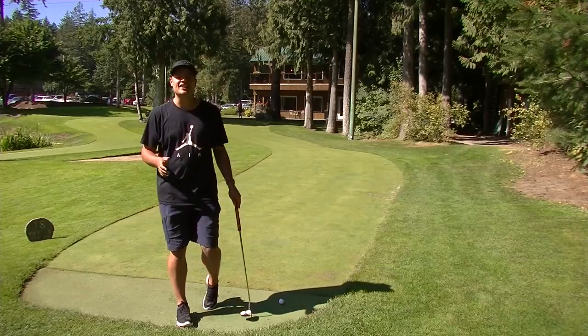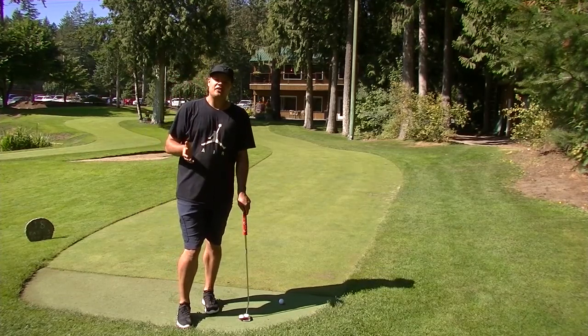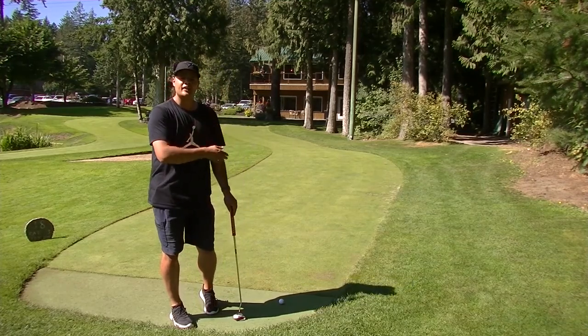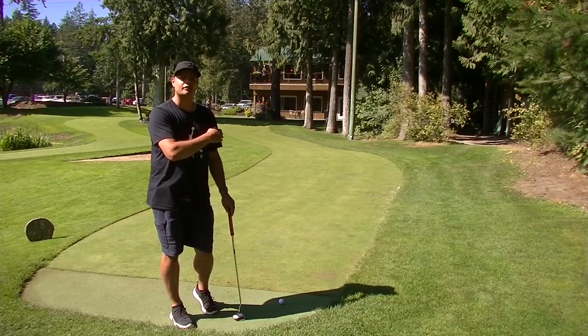Here we are on hole eighteen — par three to finish it up. This hole demands accuracy. You want to get it right down the middle and follow the fairway. Don't play too cute with the left side, otherwise it's going to get sucked into the rough.